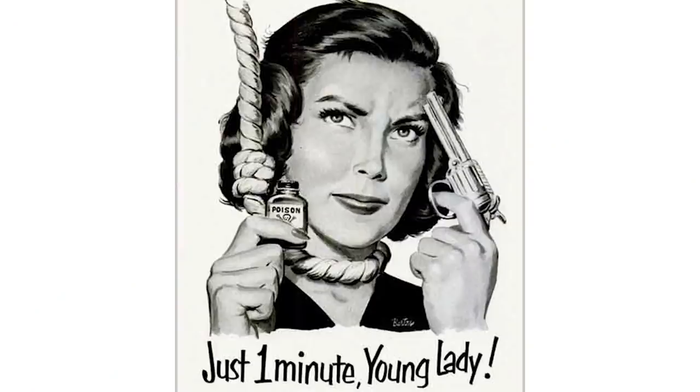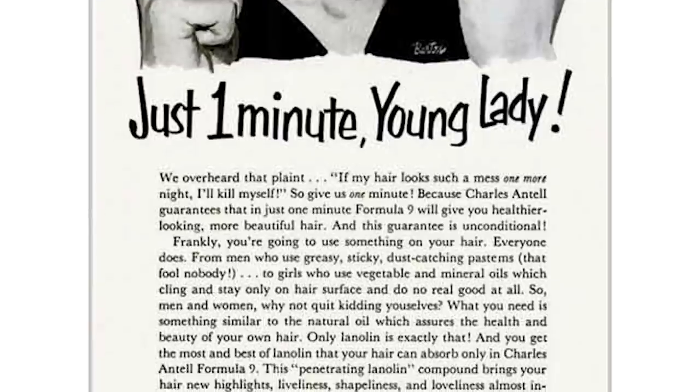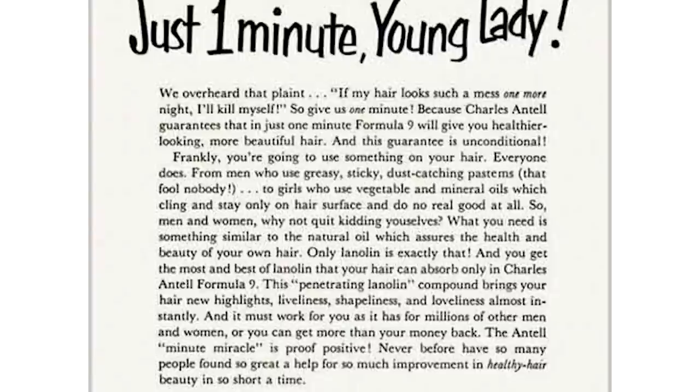The more rational and wise men working at Charles Antel are quick to make an intervention with their opening line: just one minute, lady. I think we can all describe those men as heroes right now. I'm just imagining slightly older than old-school Don Draper. The ad goes on to sympathize with the hair management victim by explaining: we overheard that plaint — is that an old school way of saying complaint? — 'if my hair looks such a mess one more night, I'll kill myself.' The unusual suicide angle is then quickly brushed aside as the ad goes on to explain the benefits of using hair cream with lanolin, which is a greasy substance produced by the oily sebaceous glands of sheep. I think I'd have taken my chances with a noose, to be perfectly honest.